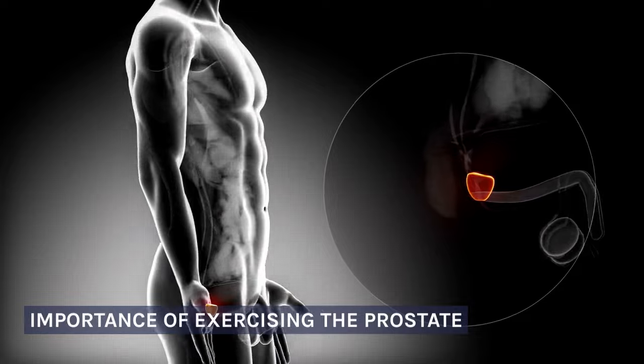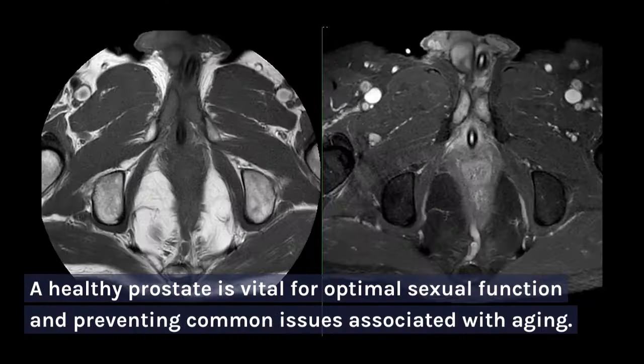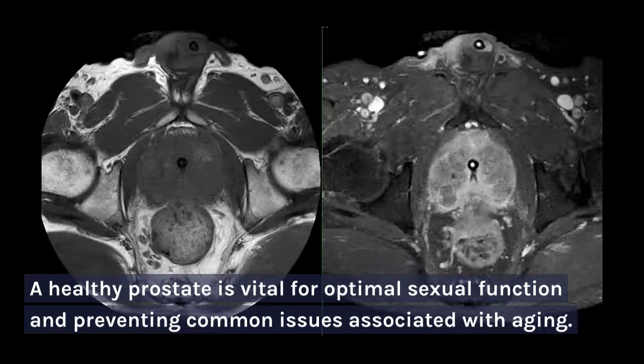Importance of Exercising the Prostate. A healthy prostate is vital for optimal sexual function and preventing common issues associated with aging.